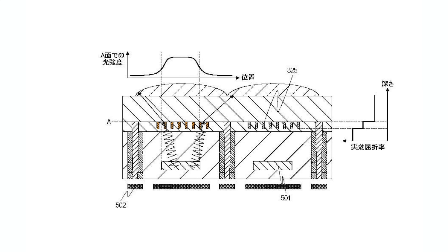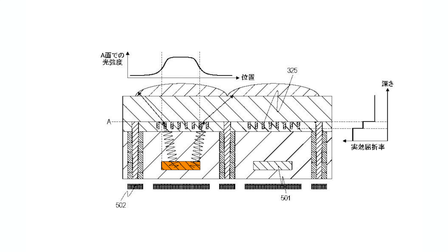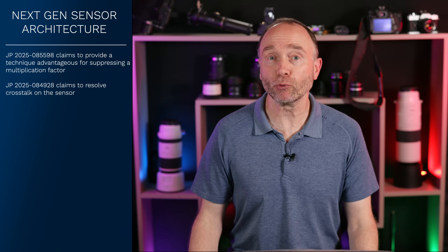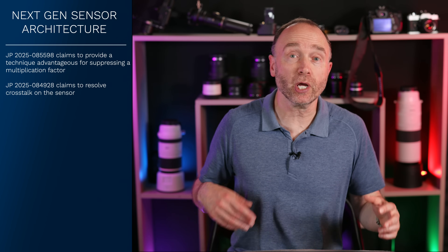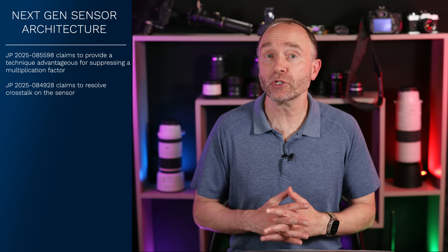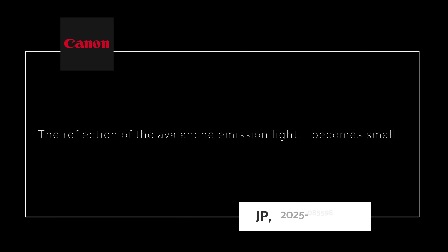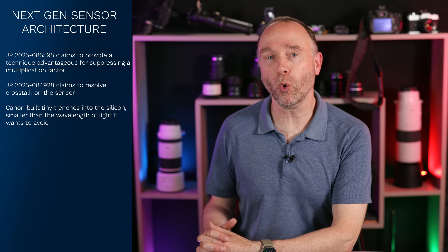So Canon built tiny trenches into their silicon, smaller than the wavelength of light, which is what it wants to avoid due to all that crosstalk. These are shown in figure eight of the patent application — pay attention to reference numeral 325. Canon also added a gradual change in the material so light effectively slows down, changes direction gently, and doesn't splash into neighboring pixels. As Canon put it, the reflection of the avalanche emission light becomes small. And of course, photographers are saying: finally, some peace and quiet.